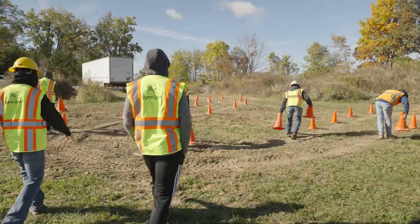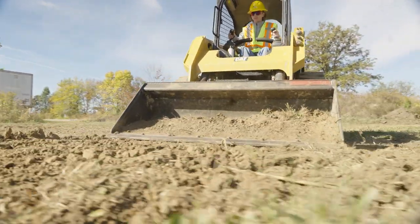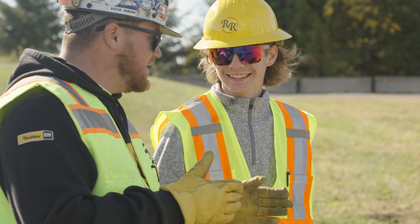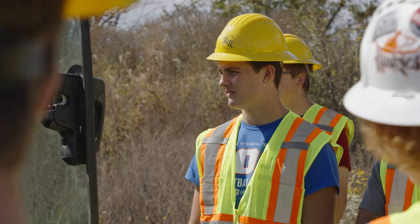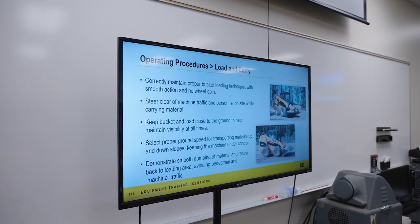We want to engage those students when they are sophomores and juniors so that during their senior year they're entered into an internship that will ramp them into a meaningful career in the heavy civil industry. It's important for the industry to bring in their safety professionals if they're going to step into the education space.